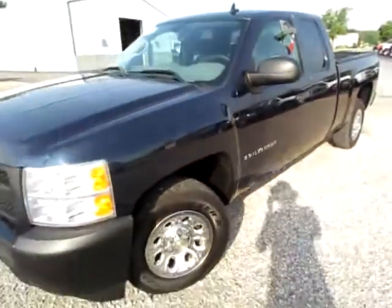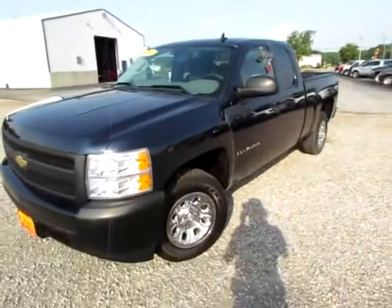Go to 419cars.com, or if you're already there, just call us and we'll help you schedule a test drive for this 2007 Chevy Silverado.